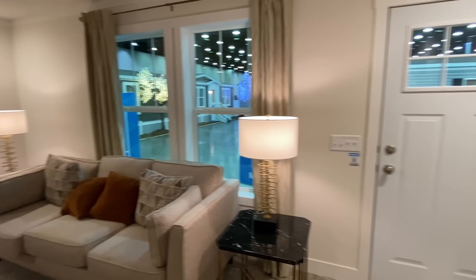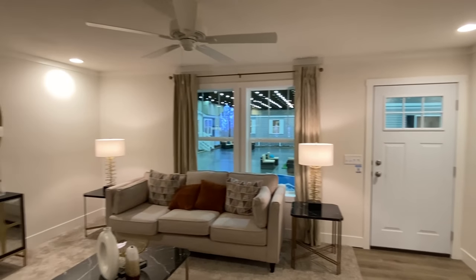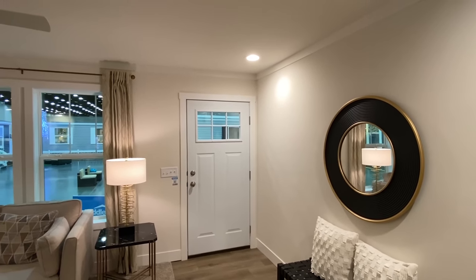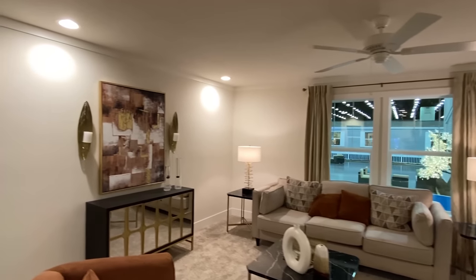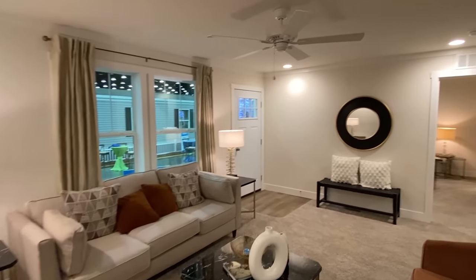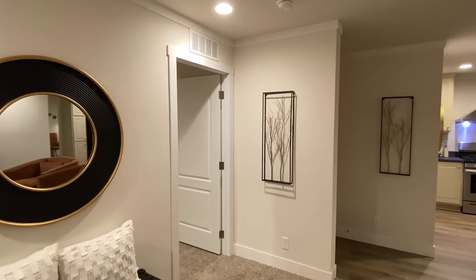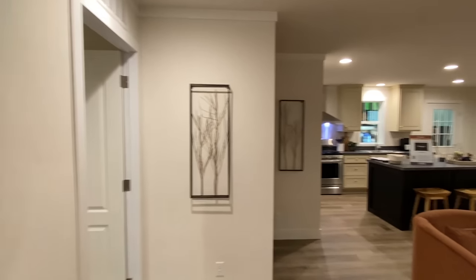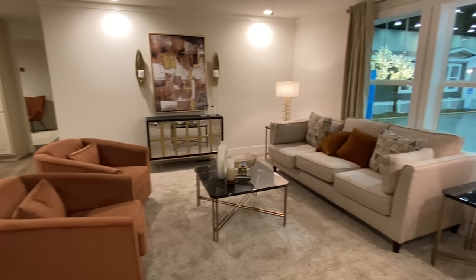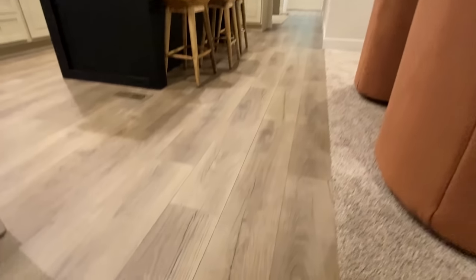As we walk into this house, you're definitely going to see a lot of beautiful things. The staging is amazing. This is a 2023 model, so everything is super clean and super nice. This floor plan offers a lot of great things. Let's start off with the living room — we have carpet in here and some different flooring as you can tell.